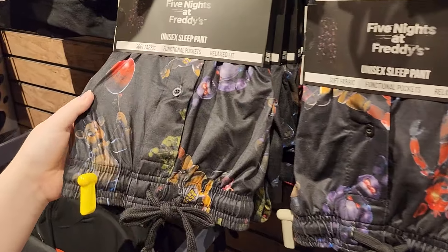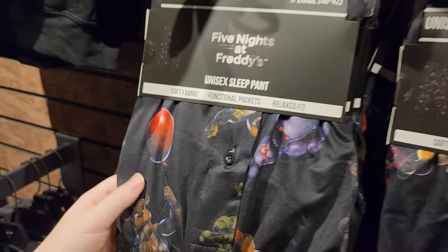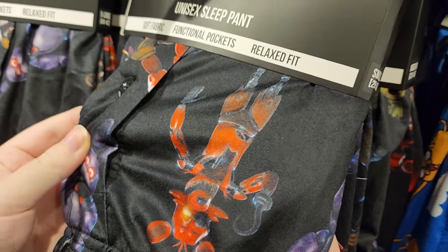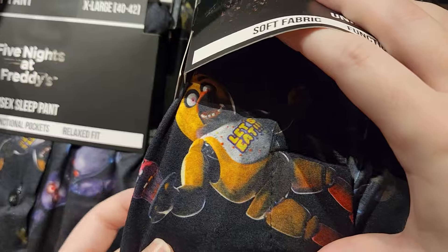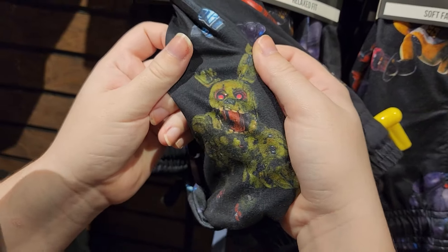Oh my god, they have FNAF PJs here! I have been looking for ages and they haven't had my size, but today must be my lucky day because they do. Hello, new streaming pants — I am going to be so cozy. I like the design with the main four animatronics plus Springtrap. They are so freaking cool.